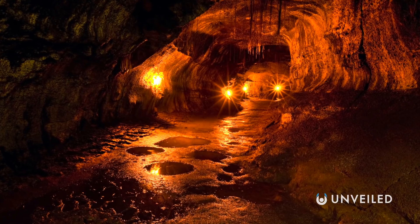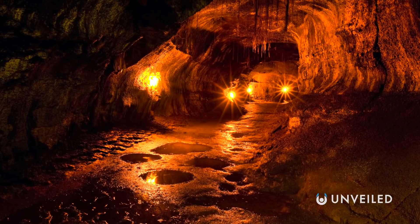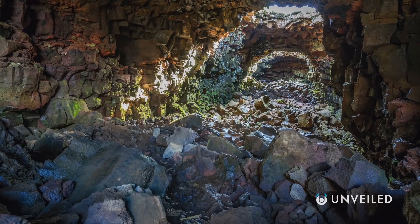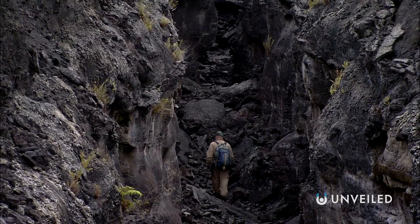They're generally found in the most volcanically active parts of our planet, like Hawaii, Iceland, and the Canary Islands. Some, like the tunnel Rufarjo Settler in Reykjavik, are even open to the public. And while they may sound dangerous or at risk of collapse, many have stood for thousands of years and are very stable.